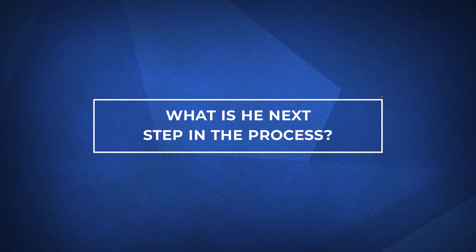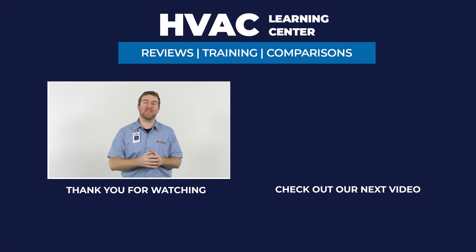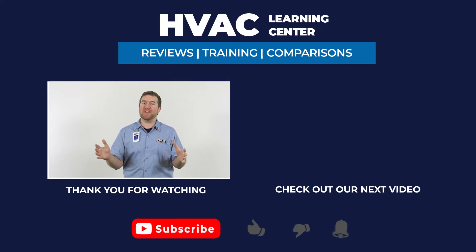If you want more information about heating systems, click the link in the description below. If you found this video helpful, feel free to subscribe and hit the bell icon to receive notifications every time we release a new video. Thank you for watching, and we're looking forward to making your day better.